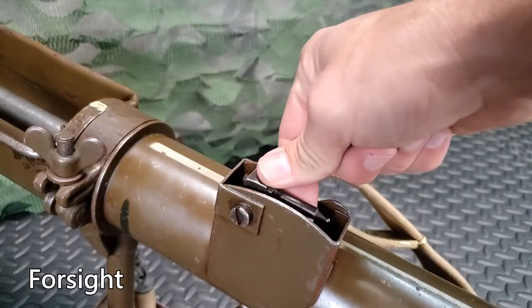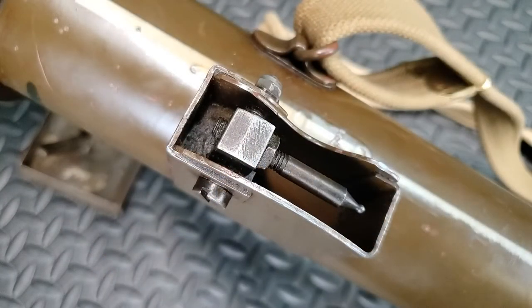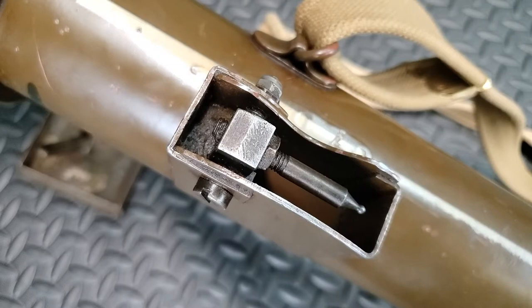The foresight is a flip-up bead on a post. For zeroing, it can be adjusted for windage and elevation.